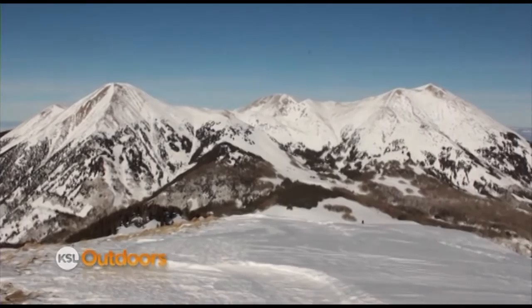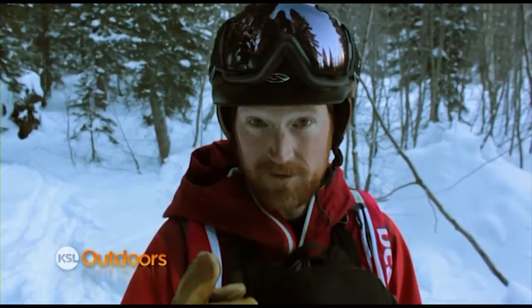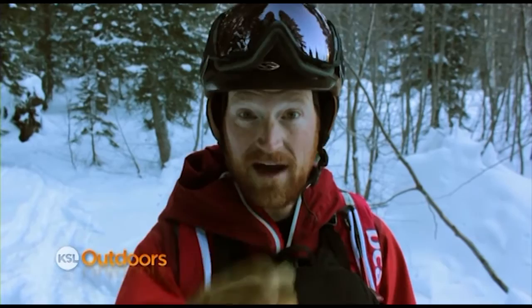South Mountain was not easy to get to, but once we got to the top the views were totally worth it, and the ski down was primo. If you go in the backcountry, don't forget your beacon, probe, and shovel, and check the avalanche report at utahavalanchecenter.org.